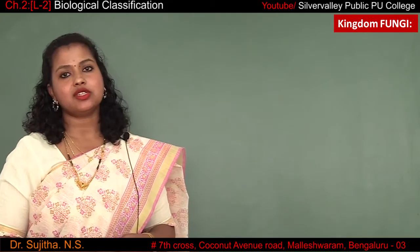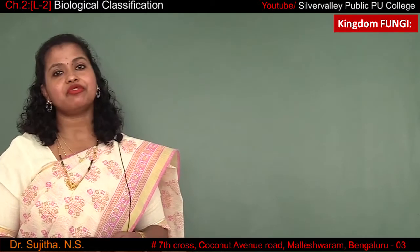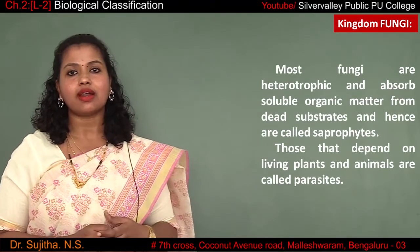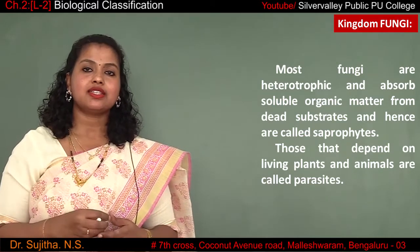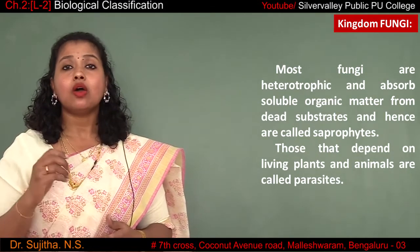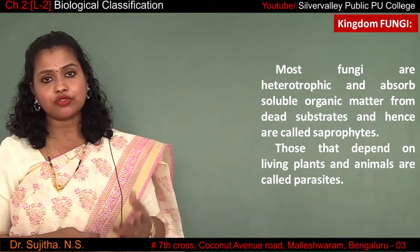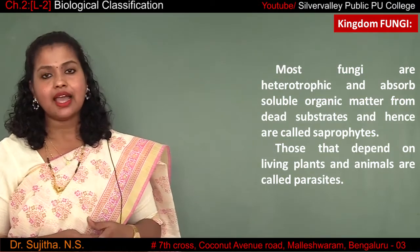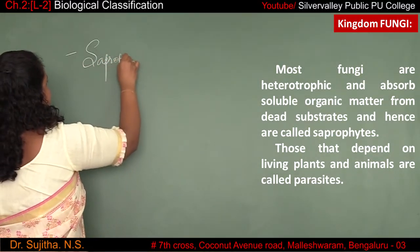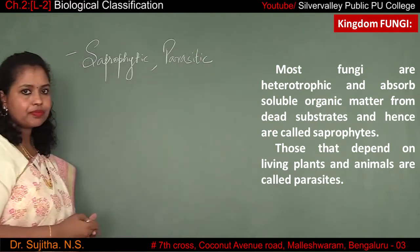Fungi are saprophytic in nature — saprophytic means they are dependent upon dead and decayed organic matter. The fungus can be saprophytic or it can be parasitic. Parasitic means the fungus is living in the body of another living organism and gradually extracts all the nutrition from the host. As time proceeds, finally the host will die from the complications caused by the fungus living inside its body. The mode of nutrition in fungi is saprophytic and parasitic.